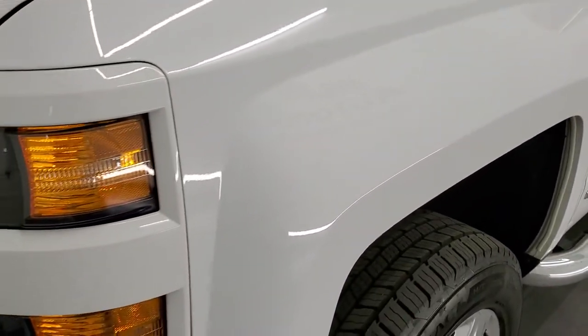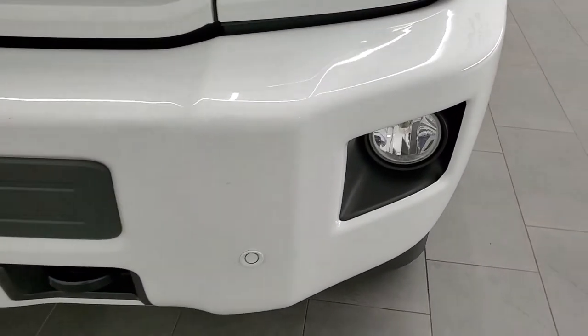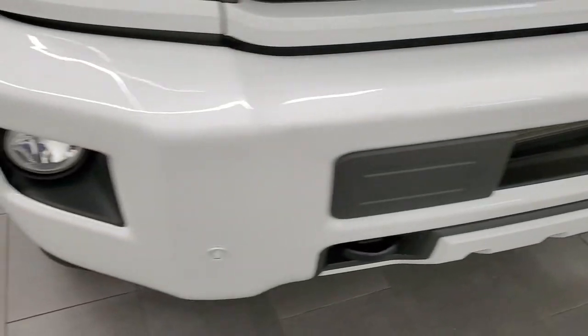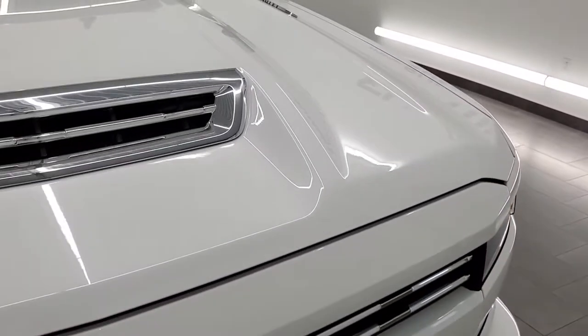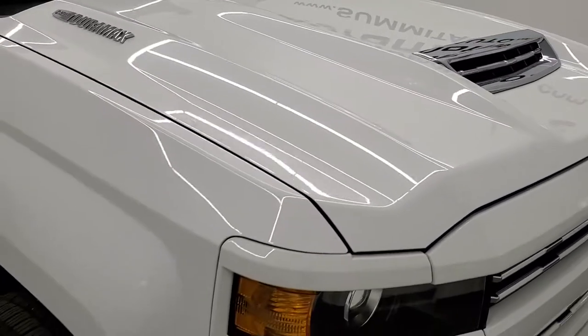Front fender is in excellent shape, no dents or dings. You get projector headlamps, the painted front bumper, front bumper parking sensors, and factory fog lights. You do get the chrome trimmed grill, which is in nice shape, and the hood is in excellent condition as well — no major dents or dings.